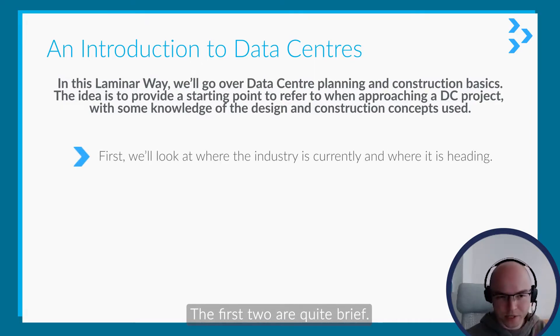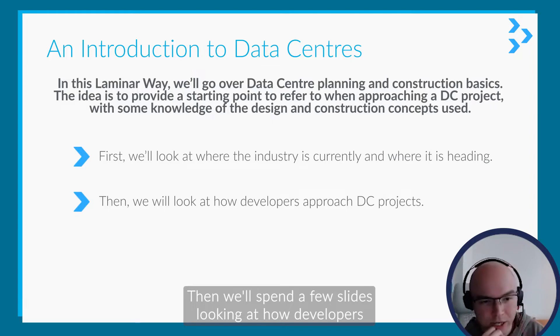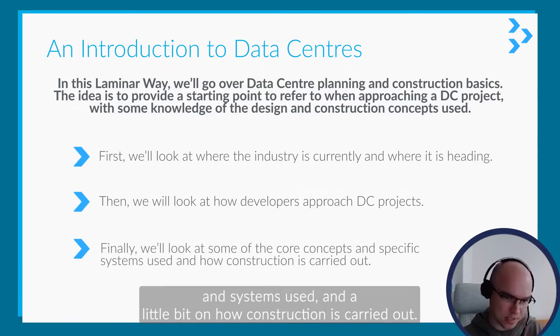It's split up into three areas. The first two are quite brief. First, we'll look at where the industry currently is and where it's heading. Then we'll spend a few slides looking at how developers approach data center projects and what they keep in mind. And finally, we'll look at some of the core concepts and systems used, and a little bit on how construction is carried out.